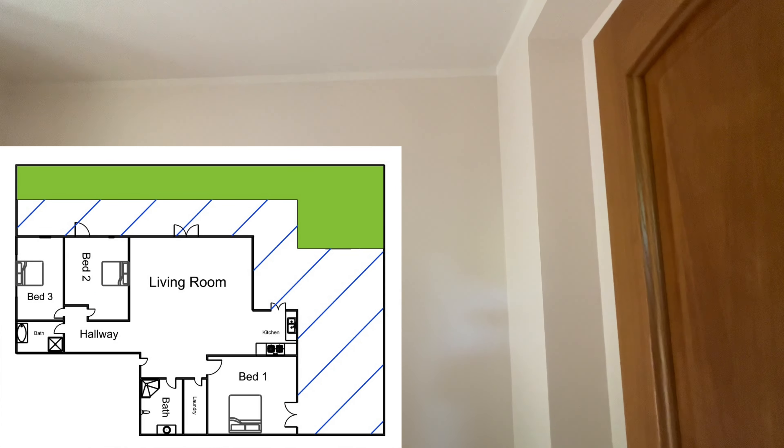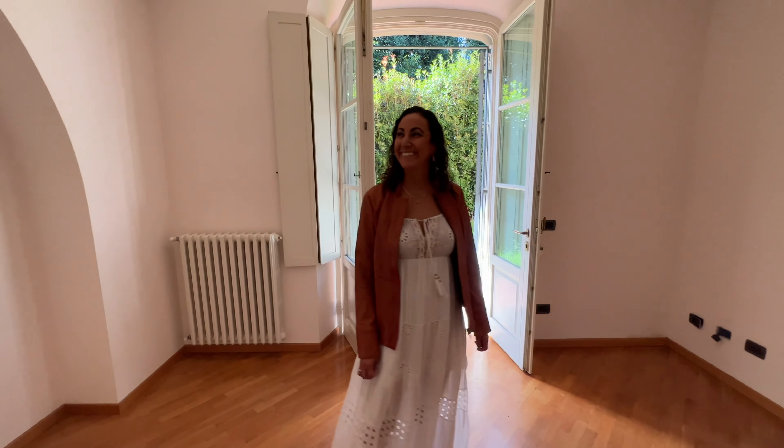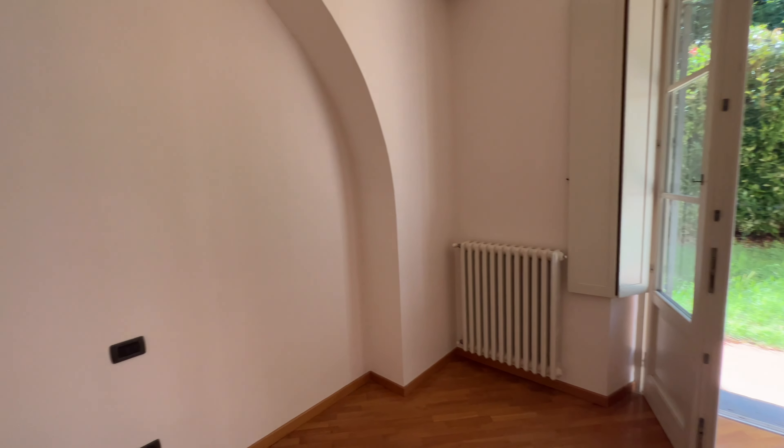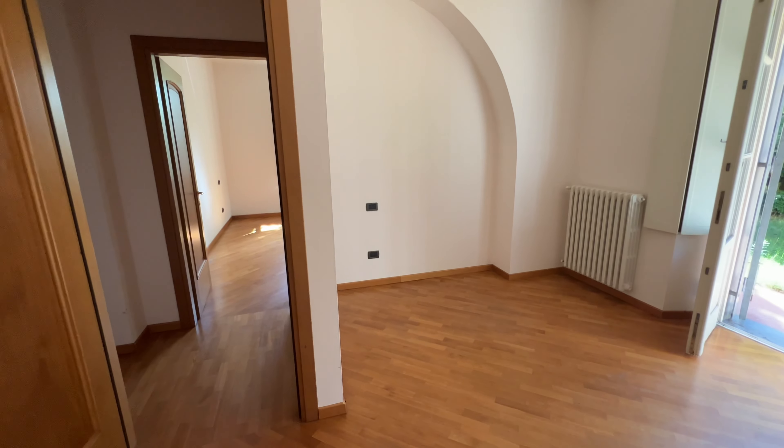Pretty ample bedroom. There's never a closet — you just use a big wardrobe. What I like about it is, like the other one, this one has direct access to the outside. Lots of airflow. Pretty sweet. Great wood floors in here, too.